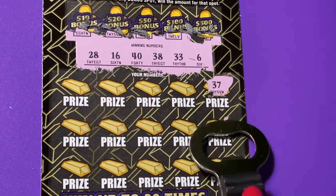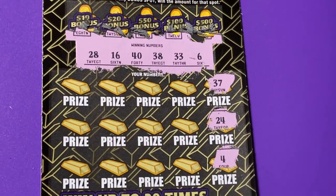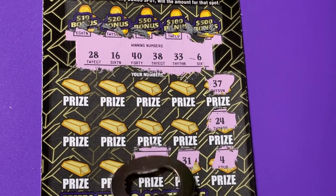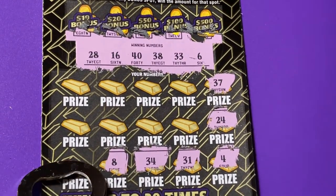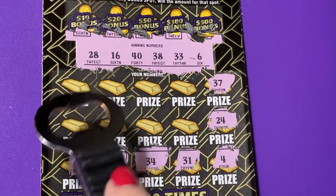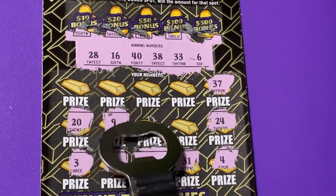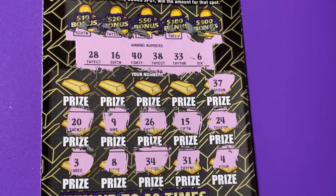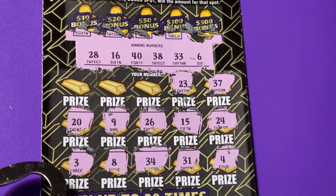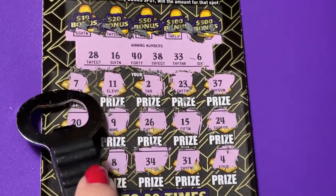No 37, no 24, no 4, no 31, no 34. We have a 33 — no. Eight — we have a six. No 3, we have a 33. No 20, no 9, no 26.